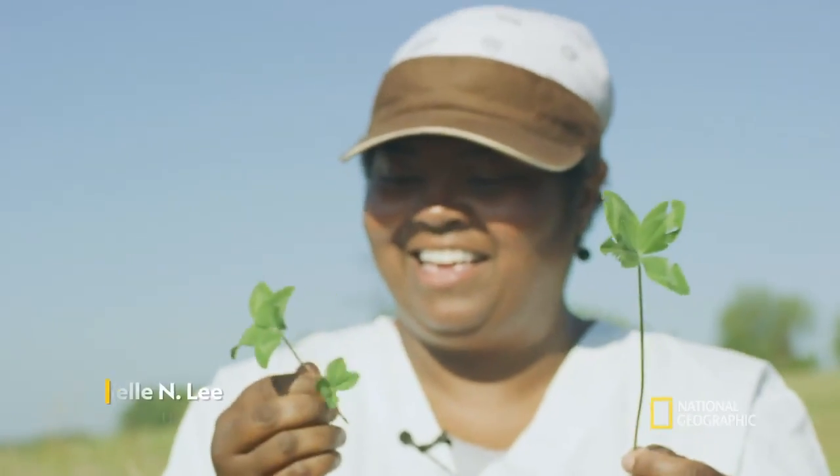I'm Danielle N. Lee. I'm a National Geographic Emerging Explorer and I study nuisance rodents.